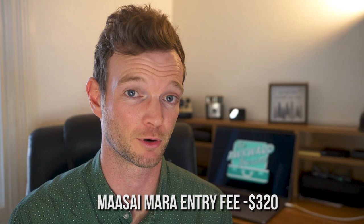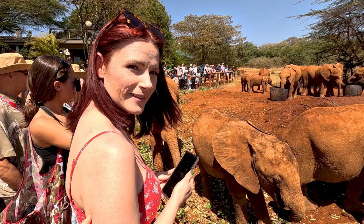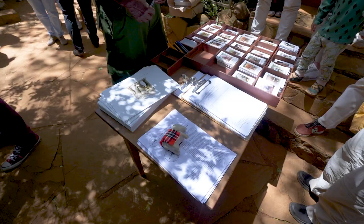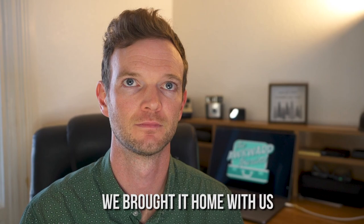If you watched our Nairobi video, you'll know that we went to the Nairobi Elephant Orphanage. This excursion was sponsored by Get Your Guide, so I didn't pay anything out of pocket for it. However, we did adopt an elephant and donated $100 to the trust. You get a piece of paper and you adopt an elephant — it makes a great gift, which we gave to Kelly's mom.